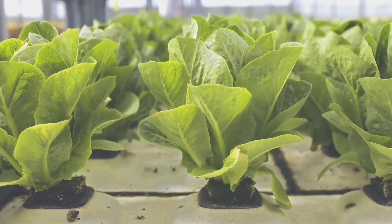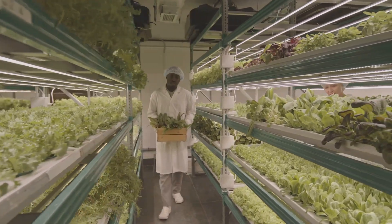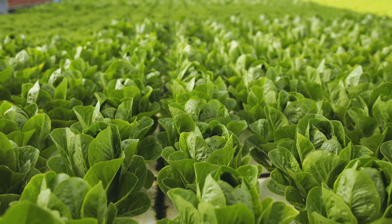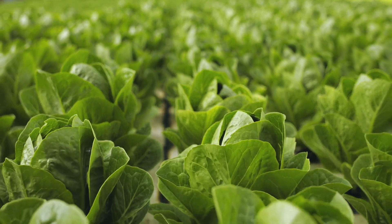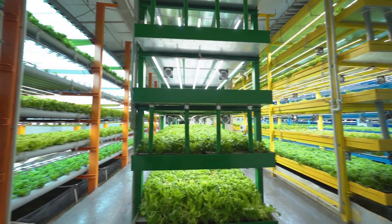Hey everybody, welcome back to the channel. Today we're diving into the fascinating world of aquaponics. You know how much I love a good engineering challenge and finding sustainable ways to grow food — that's right up there on my list. Aquaponics is like this perfect blend of science and nature, and it's got some seriously cool potential. Get ready to have your minds blown by fish poop, because it's about to get surprisingly interesting.